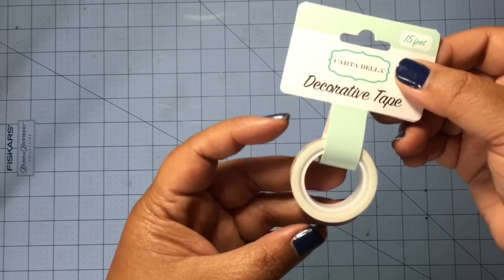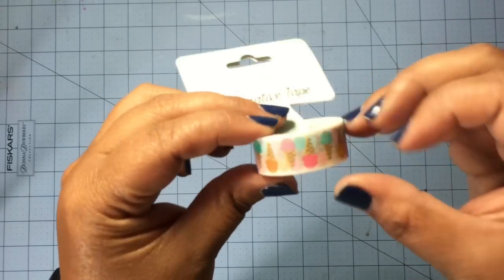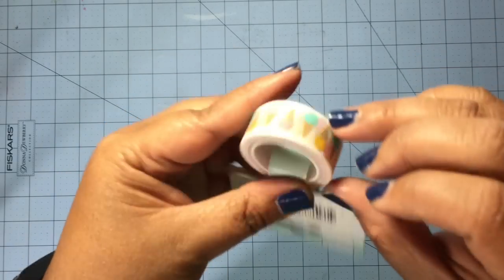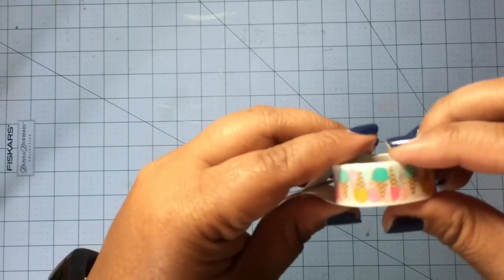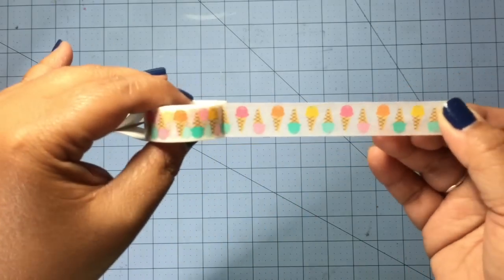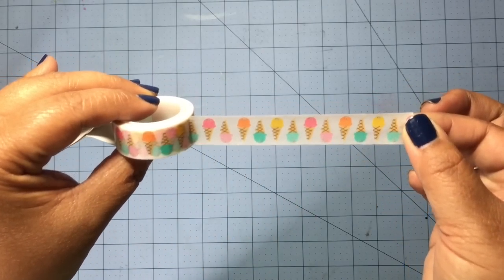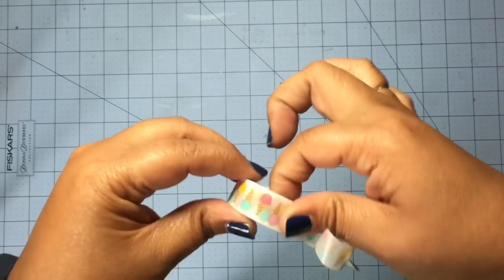I picked up some Cartebello Washi Tape. Look how cute — they're ice cream cones! This one doesn't have too much on it, so I actually picked up two. Do I really need two? No, but I just thought these were so stinking cute I could not help myself. Look how cute that Washi Tape is. I love it so much. So yes, I picked up two of those.